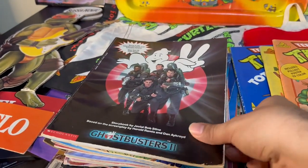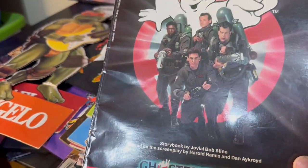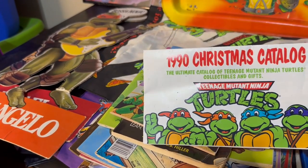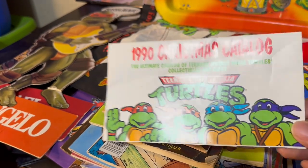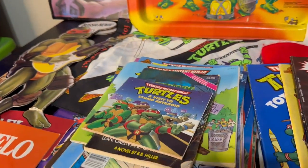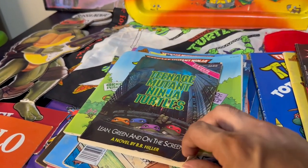Here we have a Ghostbusters movie book — I actually had this book growing up, so I had to pick it up. Now this is one of the unique items I had never seen before: this is a Christmas catalog that was sent out to the Ninja Turtle fan club. It's a really interesting piece — I think it might have some value, but I haven't found any sold comps on it.